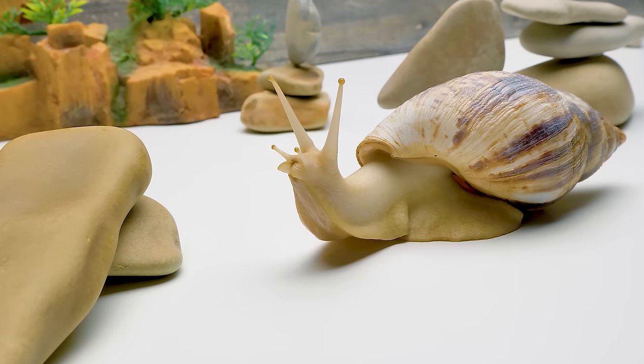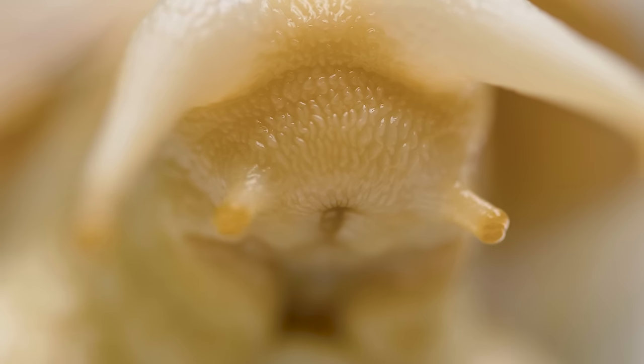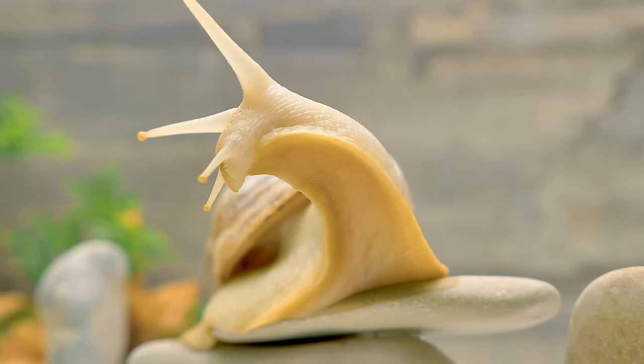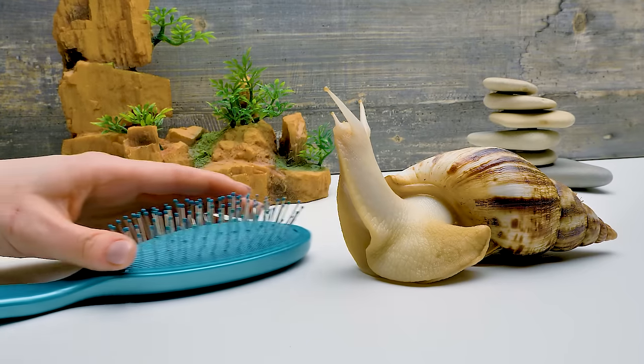This beauty is called Achatina reticulata albino body, or a giant African snail. It can do some really incredible things. For instance, they say snails can overcome any obstacles. Let's see if that's true.